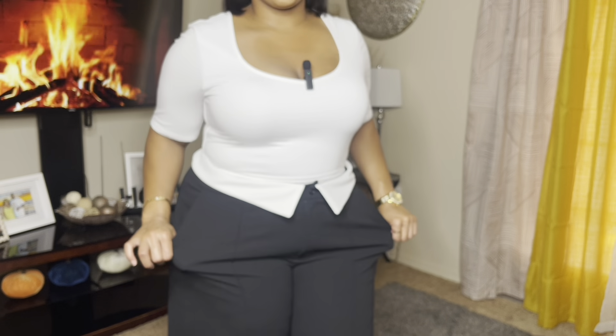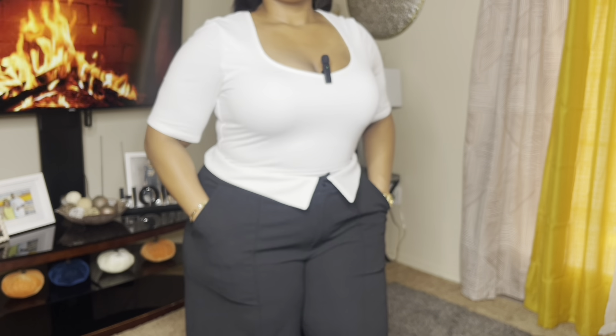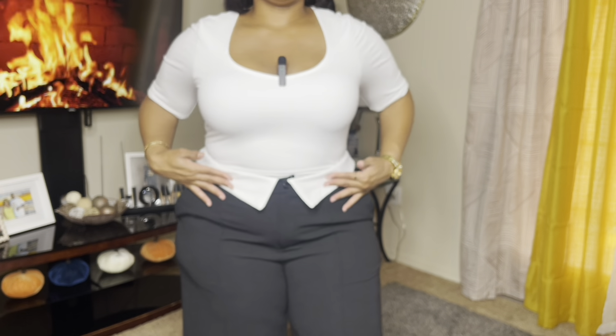And then you can see the stretch. So these are thick, girl-friendly. If you have a lot of hips and thighs, these will be perfect. I love this detail right here, and I also love how it has the pleating down the leg. Super cute. All the information and details are linked down below in the description box.